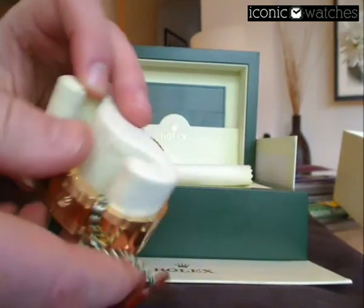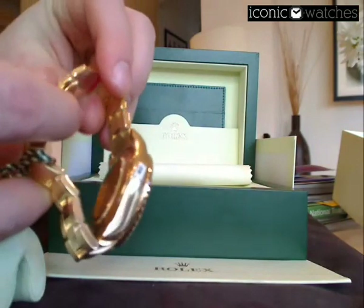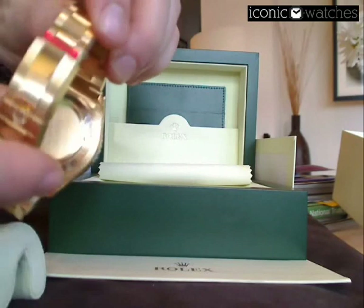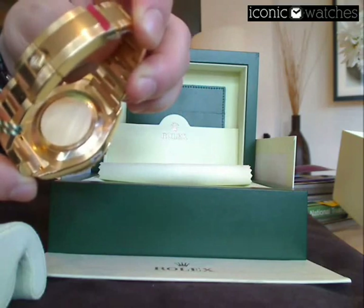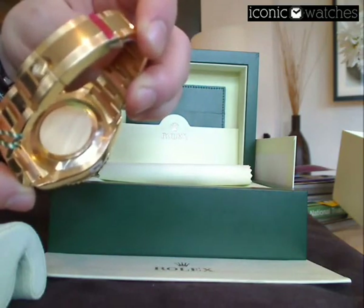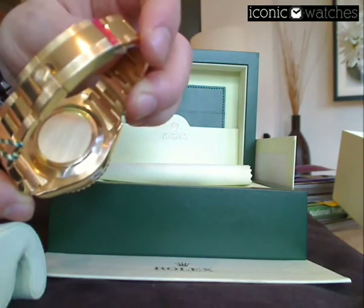If we take the watch off the stand, you can also see on the reverse of the watch that Rolex now put a clear plastic case seal. On older Rolex models, traditionally you would have had a green hologram sticker. Apparently this caused allergies, and Rolex has now disposed of it and just uses a clear plastic sticker on the watch.